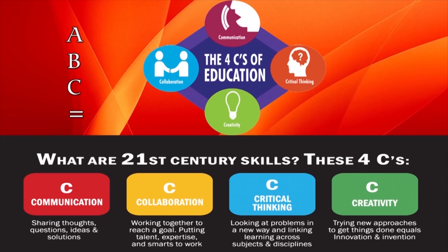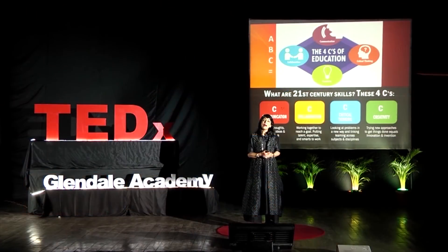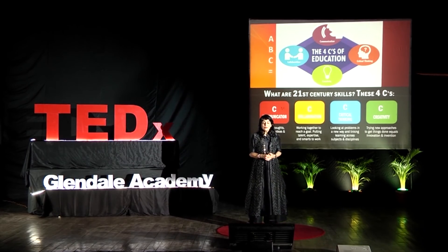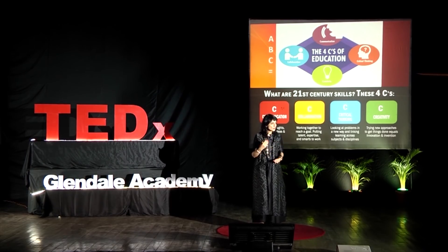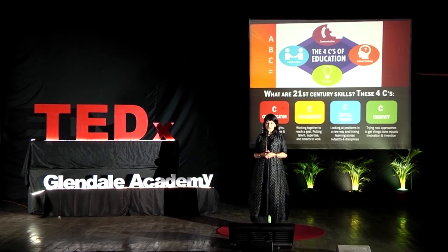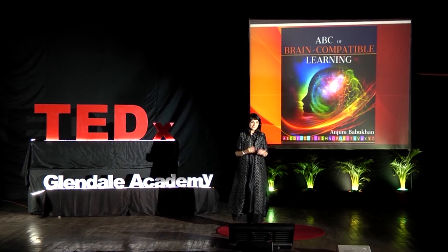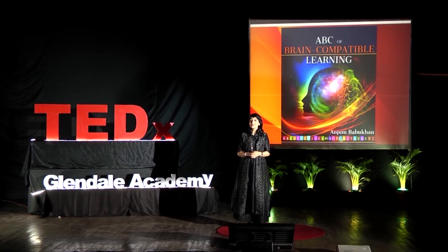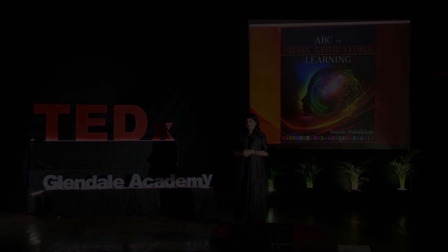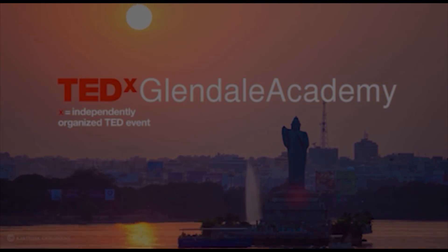This ABC format — attention and retention, body-mind connection, and challenging the learner — is an application we can use, drawing on neuroscience and brain-compatible learning, and apply it to our teaching and learning practices. It will arm us with greater confidence and effectiveness when dealing with digital natives. Thank you very much.